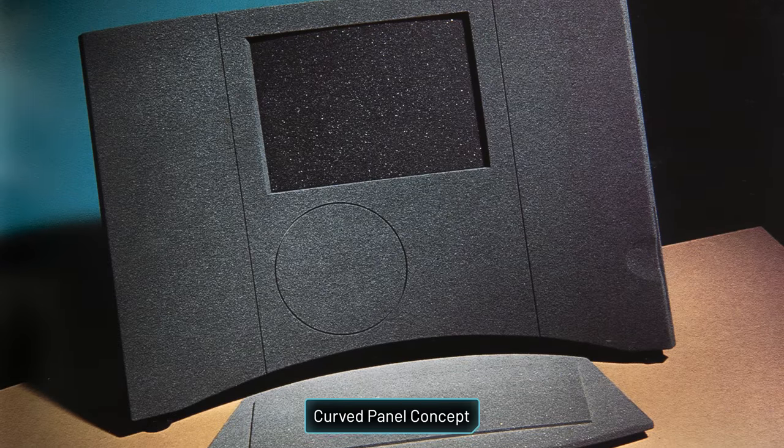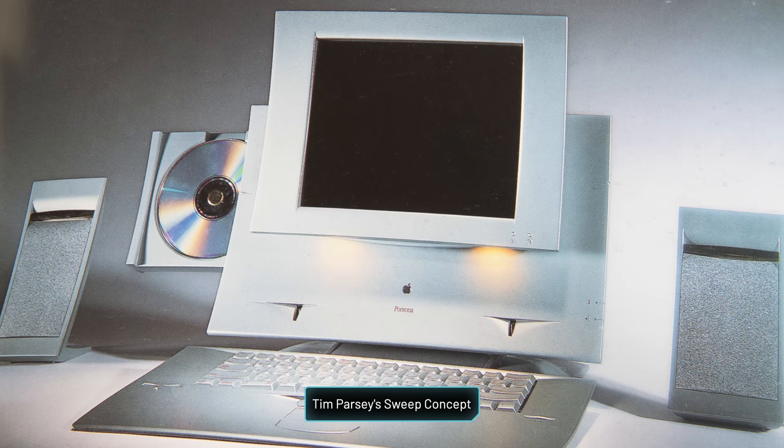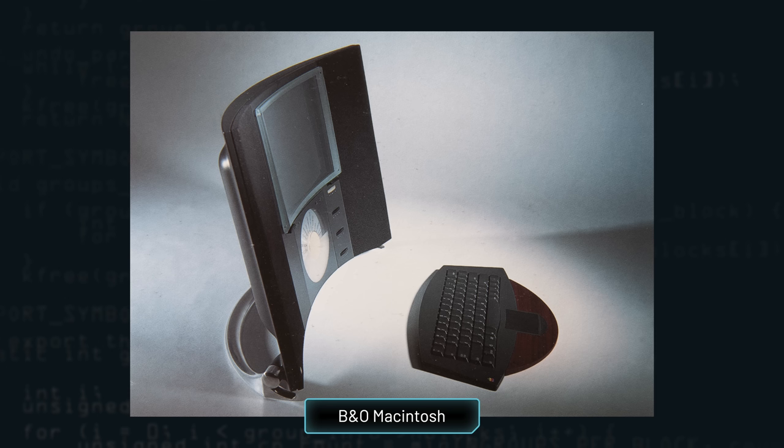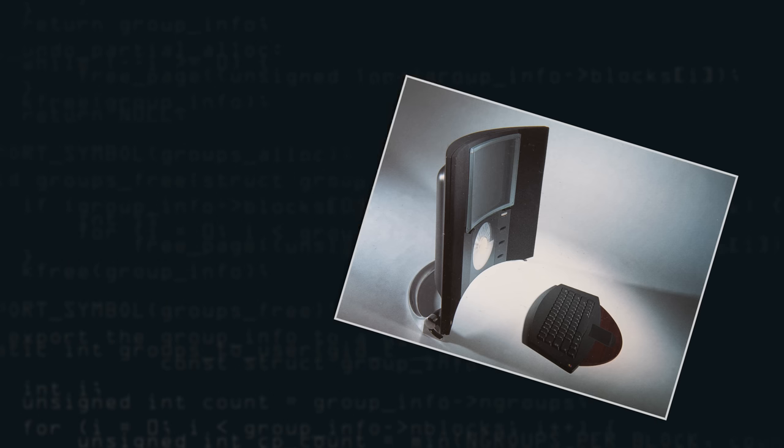Brunner's curved panel concept, designed from October to December 1992, is the earliest concept resembling the shape of the final TAM product. A similar concept was Tim Parsi's sweep concept from January through April 1993. Around the same time, Paul Bradley took Brunner's curved panel concept and made a hard model he named the B&O Macintosh, inspired by Bang & Olufsen. By summer 1993, the team narrowed the selection to five models for focus groups, including the TTO concept and the B&O Macintosh. In the end, Brunner's concept was the winner — you can already see how it starts to look like the final product.